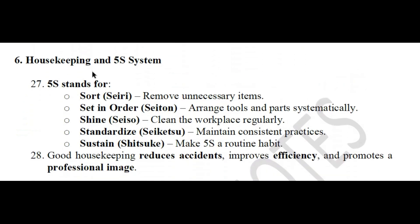Housekeeping and the 5S system: Seiri — Sort: remove unnecessary items. Seiton — Set in order: arrange tools and parts systematically. Seiso — Shine: clean the workspace regularly. Seiketsu — Standardize: maintain consistent practices. Shitsuke — Sustain: make 5S a routine habit. Good housekeeping reduces accidents, improves efficiency, and promotes a professional image.